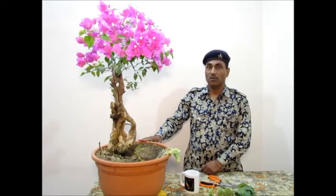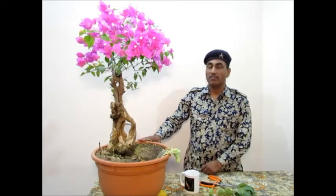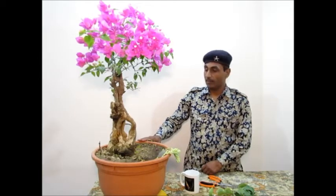So I have decided to show you this bougainvillea bonsai, hunted in February 2016. Look at this plant.